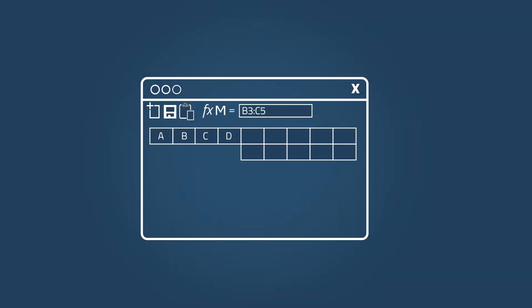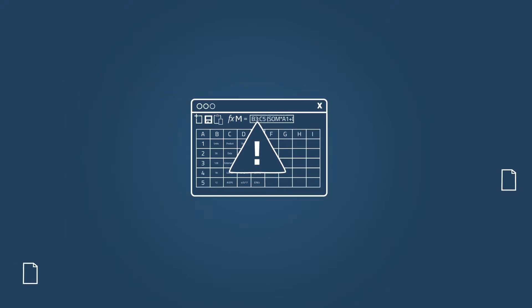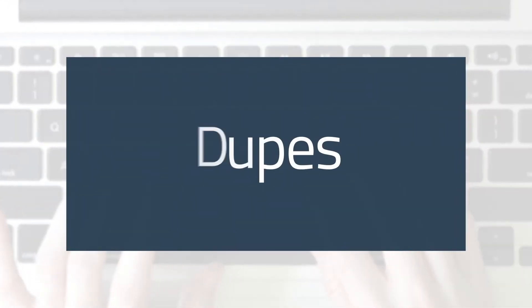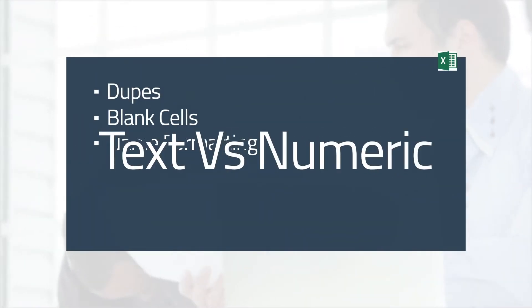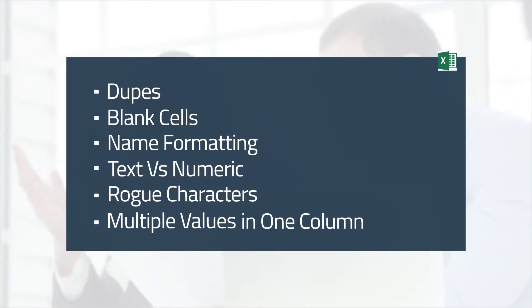Spreadsheets are often still relied upon to manually prep and blend data. And with data coming from all kinds of sources all the time, your data is probably anything but clean. You might have duplicates, blank cells, name formatting errors, text-first numeric values, rogue characters, and multiple values in one column.